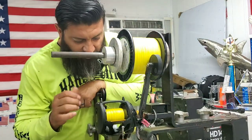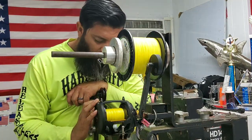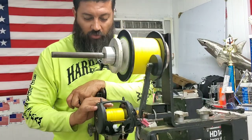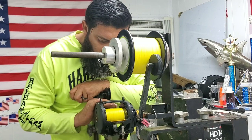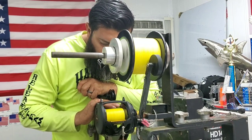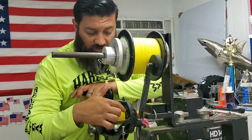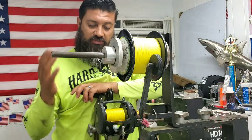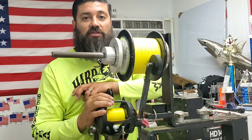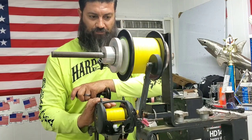All right, so we're at 500 yards and we're just underneath the first little mark here, so we'll probably end up getting 600 on that point, which would be a good marking for us. More like 550 yards to the first line, which is good because then they can have a mental note that when they see that line exposed on both sides, they've got 500 yards of line left on the reel.